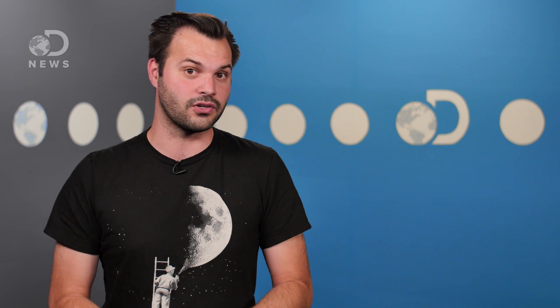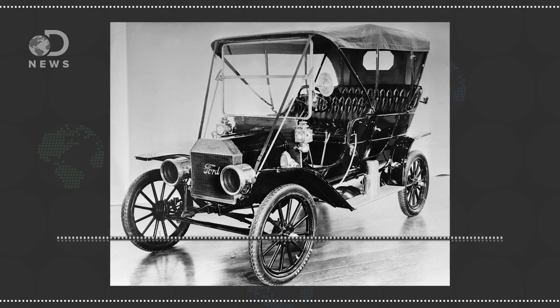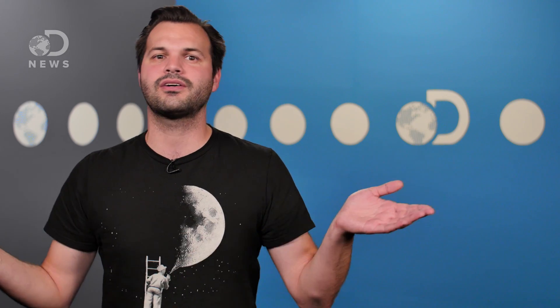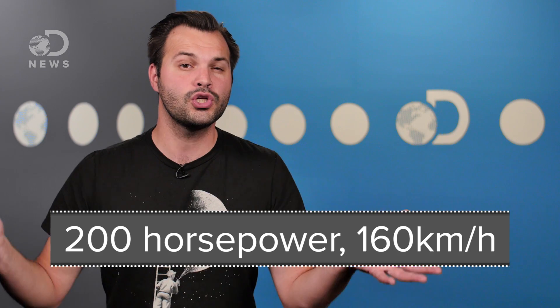But why is that car faster than yours? How did we figure out how to make cars go faster? First of all, and it's probably obvious, the major reason cars today can move so fast is because engines have gotten a lot more powerful in the last 130 years. The 1908 Ford Model T had only 22 horsepower and a top speed of 45 miles an hour, but today a base Honda Accord can easily clear 100 miles an hour with almost 200 horsepower.